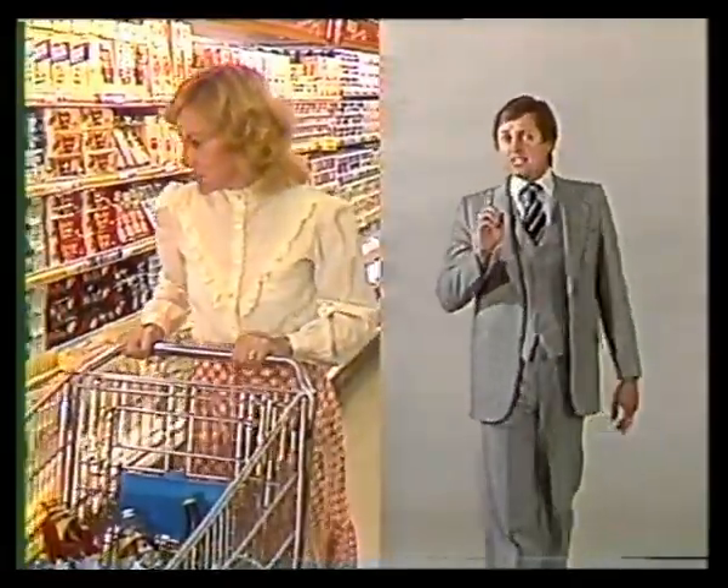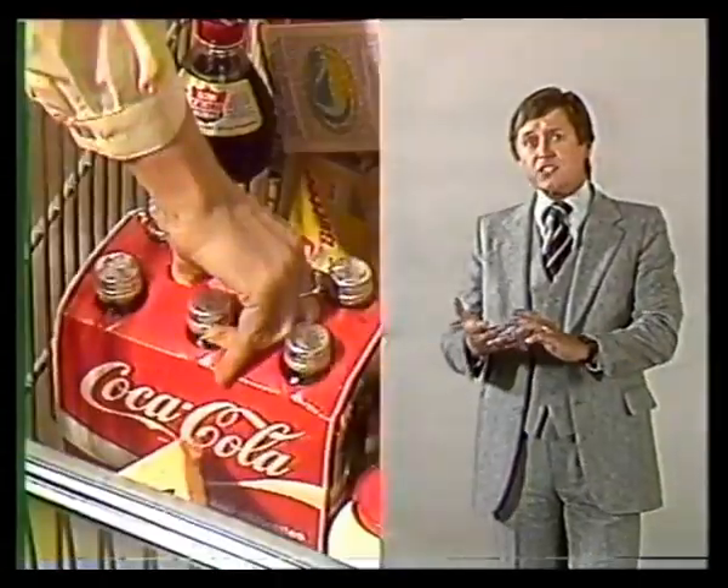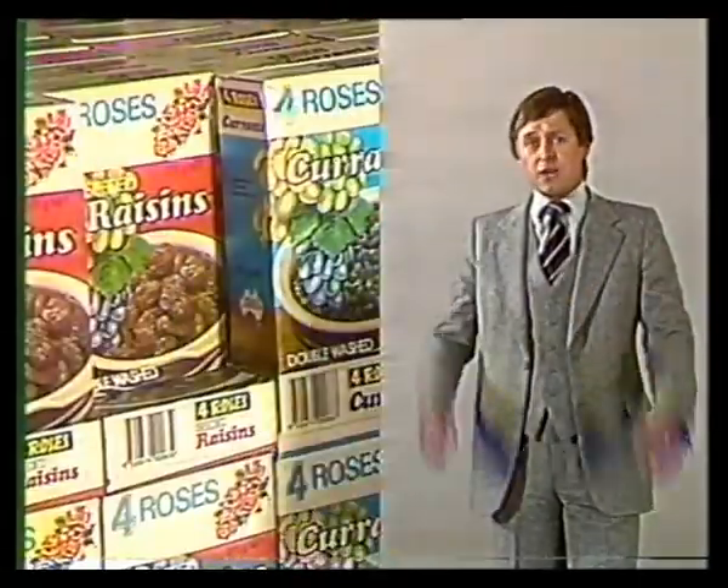But there's a wide range of other Tasmanian-made products on your supermarket shelves. Cheese, bacon, soft drinks, margarine, chocolate, cake mixes.